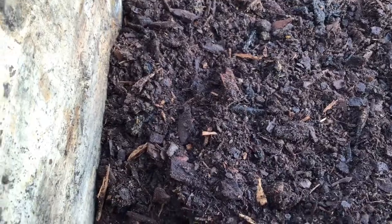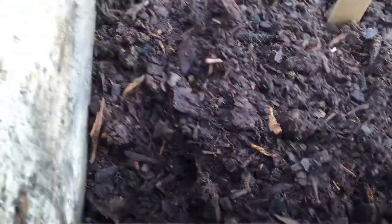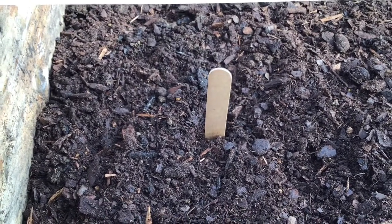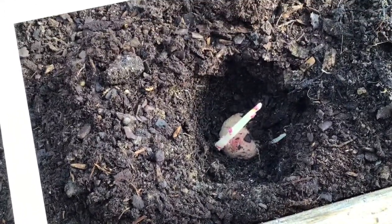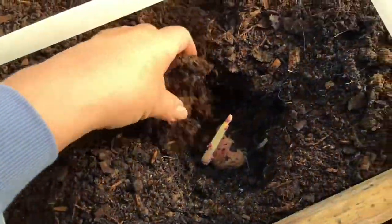Now what I usually do is I take a little stick — one of these tongue depressors — and put it in the ground showing me where I put my potatoes. That way when they come up, I'll know there's a potato there. Here is a potato with a real long shoot on it. I don't want that shoot showing out of the ground just yet, so in this case I'm going to mound it — put more dirt on top so that the shoot does not show. See, I just covered it up so now you can't see that shoot at all.